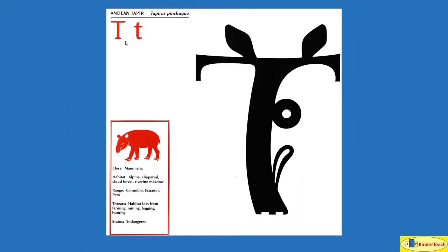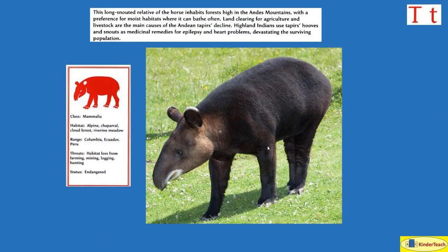Andean Tapir. T. This long-snouted relative of the horse inhabits forests high in the Andes Mountains, with a preference for moist or wet habitats where it can bathe often. Land clearing for agriculture and livestock are the main causes of the Andean tapir's decline. Highland Indians use tapirs' hooves and snouts as medicinal remedies for epilepsy and heart problems, devastating the surviving population. Habitat: alpine and cold climates, chaparral, cloud forest, riverine meadow. Where? Colombia, Ecuador, Peru.